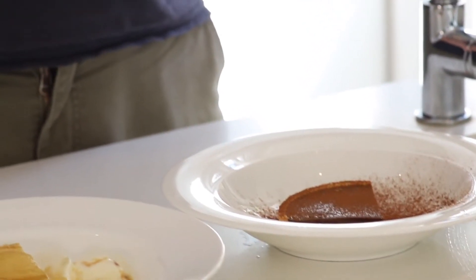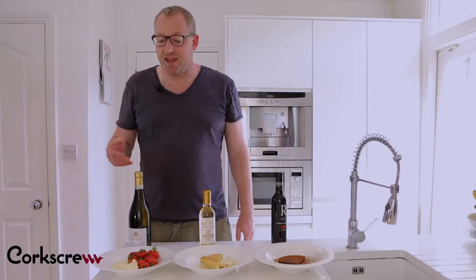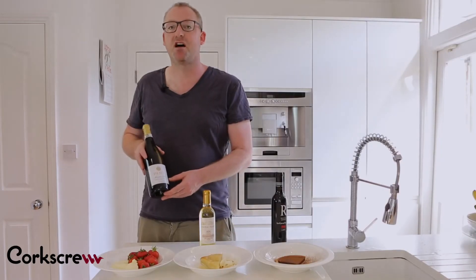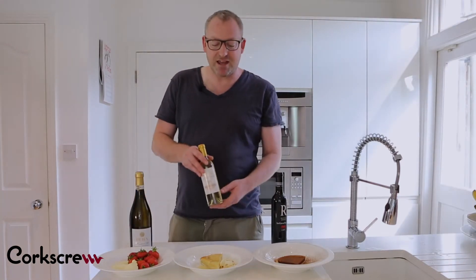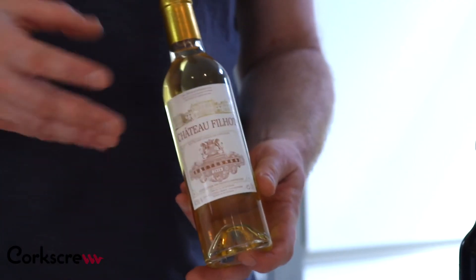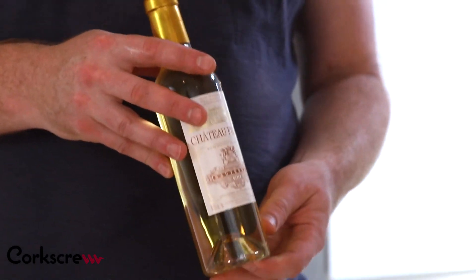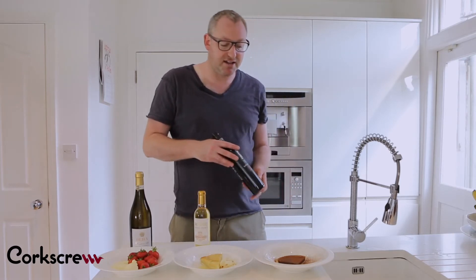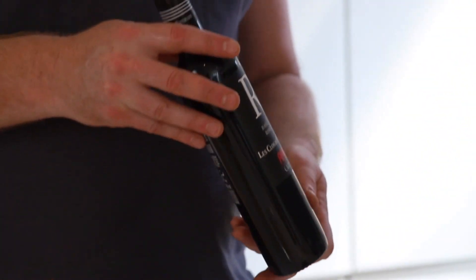This would also work well with blue cheeses. So to summarize: for really light creamy or fruity desserts, you want a light, frothy, sweet wine — this Moscato d'Asti from northwest Italy is perfect. If you've got anything with a caramel element, honey, or caramelized fruit, then a Botrytis wine like this one from Sauternes in Bordeaux is perfect. Then with chocolate, you need something with strength and power to cut through the chocolatiness — and this red sweet wine from the south of France does just the job.